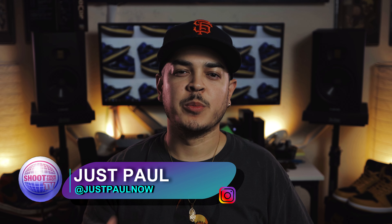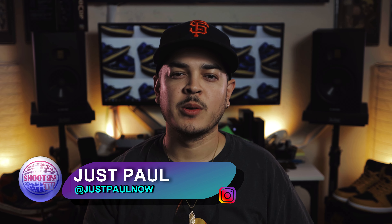Thank you for joining us on another episode of Shoot Your Shot TV. We appreciate you guys, we're happy to be here. If this is your first time joining us on the channel, there's a bunch of content on here for you to enjoy — 100 episodes deep.